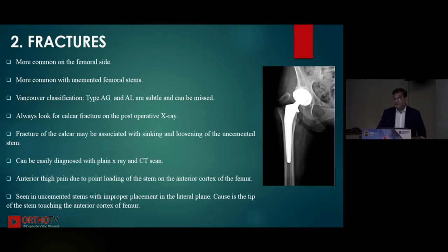Fractures are more common on the femoral side and more common with uncemented stems because you need to impact and hammer them quite substantially. The Vancouver classification uses A-G for greater trochanter and A-L for lesser trochanter. Always look for calcar fractures — there are various descriptive names attributed to these calcar fractures, such as 'yawning of the calcar.' Be very careful and perform prophylactic wiring intraoperatively if you suspect a calcar fracture.